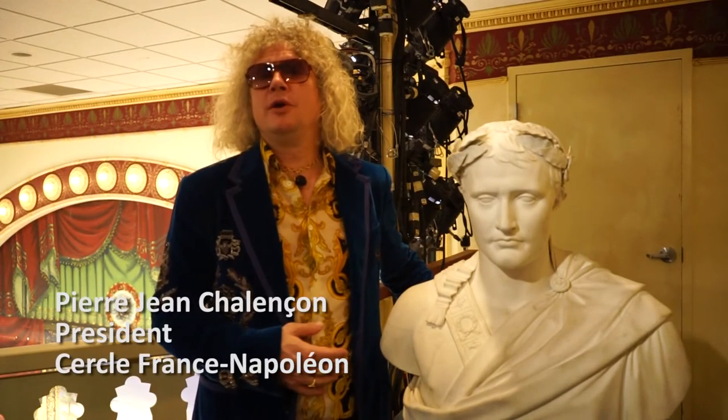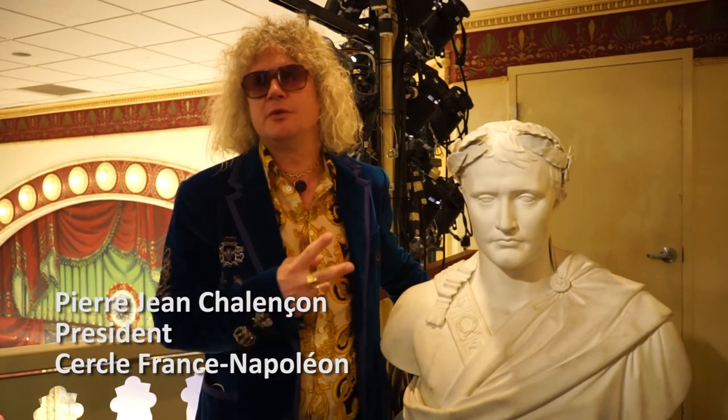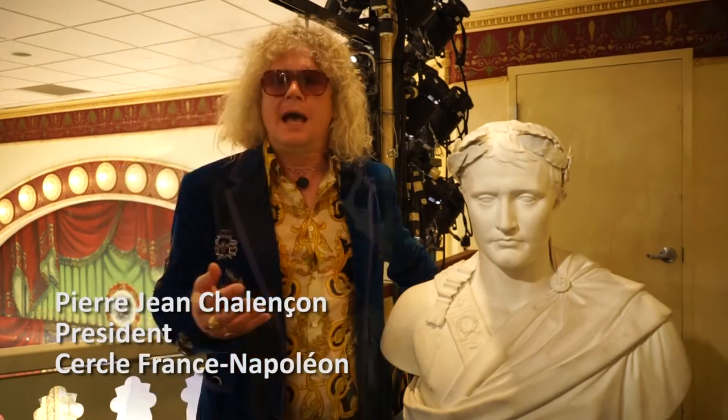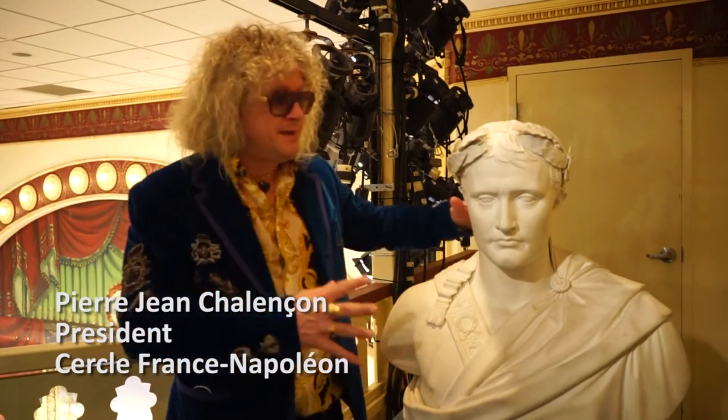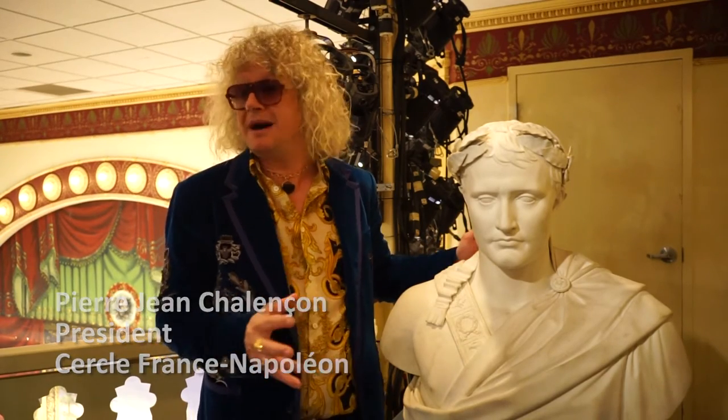This imperial bust of Napoleon is very rare and very unique — just two in the world. The other one is in the Louvre Museum in Paris. And this is the biggest bust of Napoleon we know in bisque, also in marble.